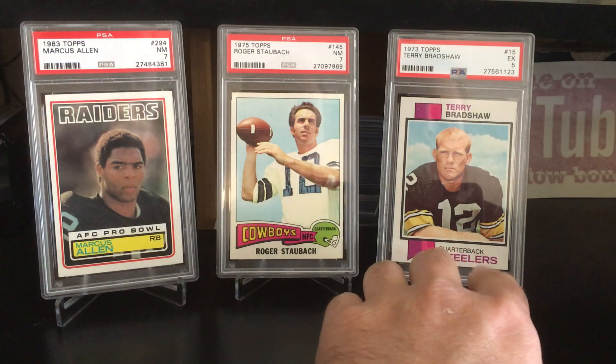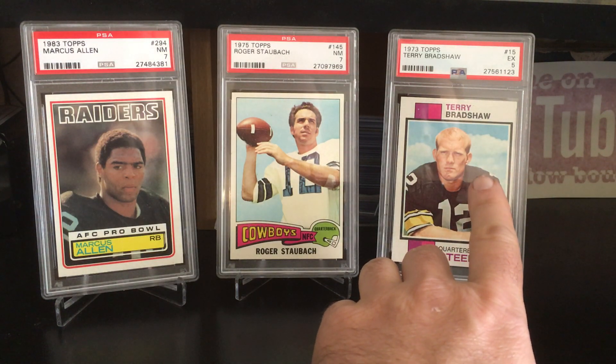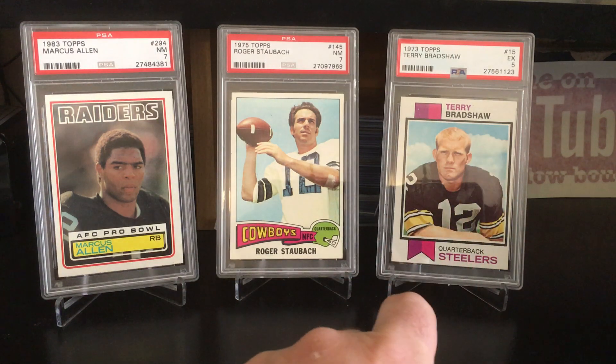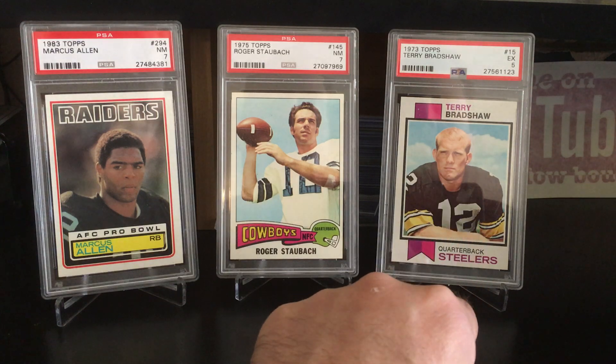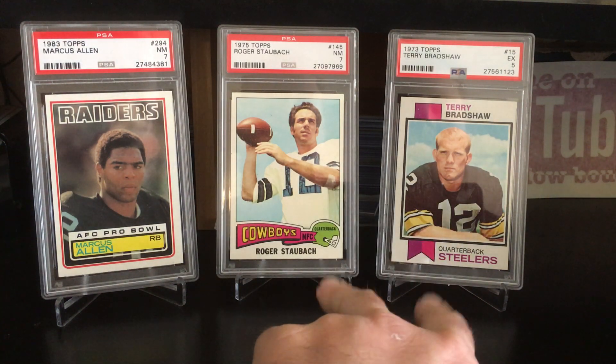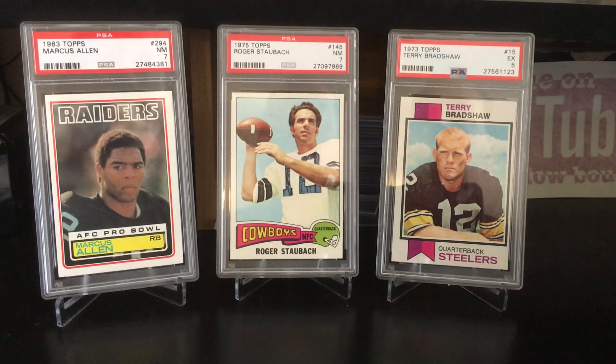This last one is the lowest graded card I actually have in my collection — it's a five, an excellent five. That's a 1973 Terry Bradshaw. I didn't have any Bradshaw or Staubach, two great quarterbacks from the 70s and 80s. I couldn't really afford their rookies, so I picked those up along with the Allen — another Hall of Famer I just didn't have any cards of.